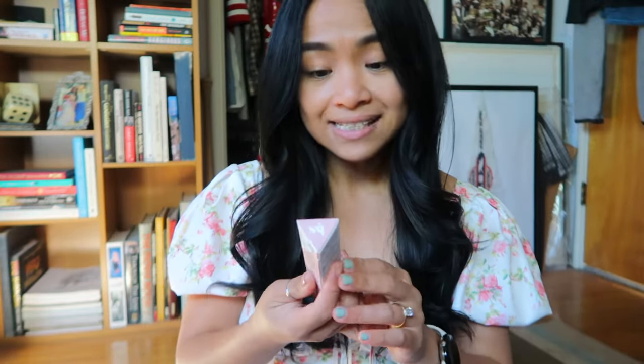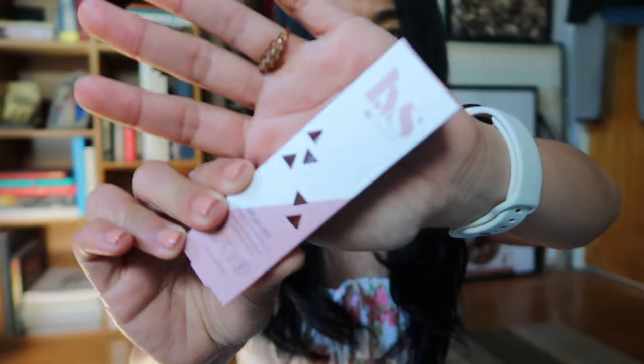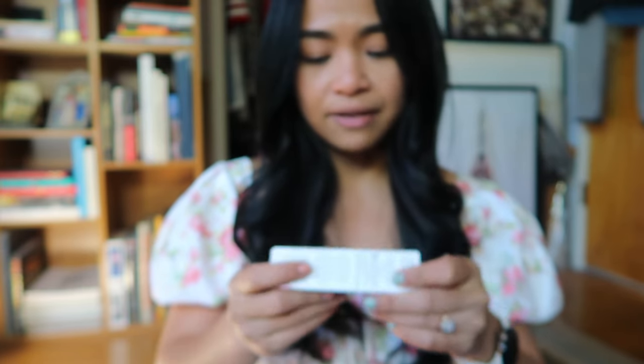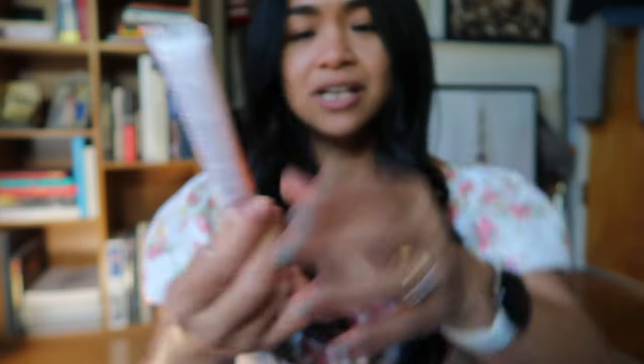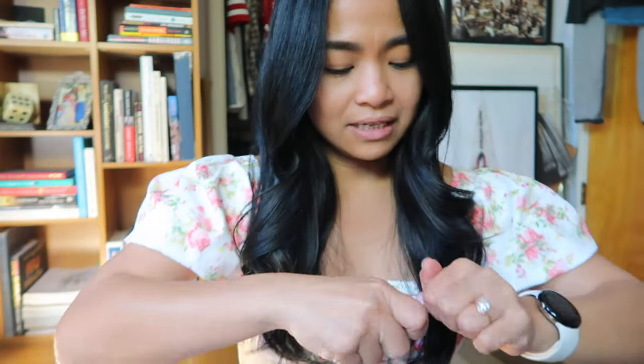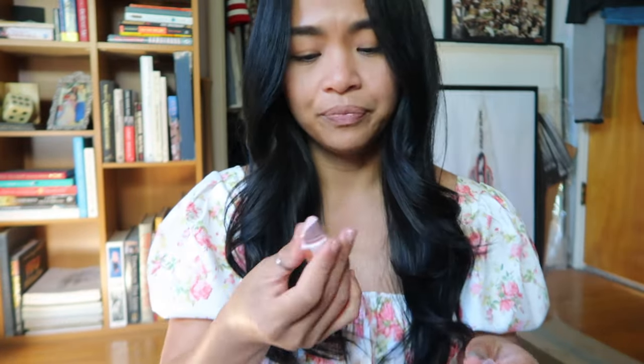The next thing I have is Lys Beauty lip treatment oil — this is 0.4 fluid ounces. This was originally $12 but I got it for $5.48. I can finally open things because I'm doing this video! It looks like this — I don't have any lip stuff on right now so I can try it. It is very secure... there we go. It smells so good! I've been really into lip gloss and lip oil because matte never really jived with me.